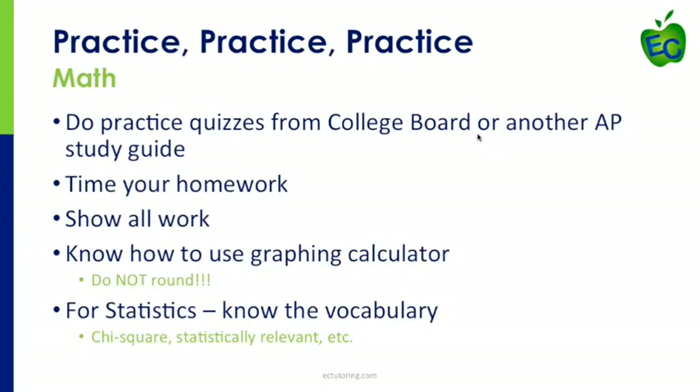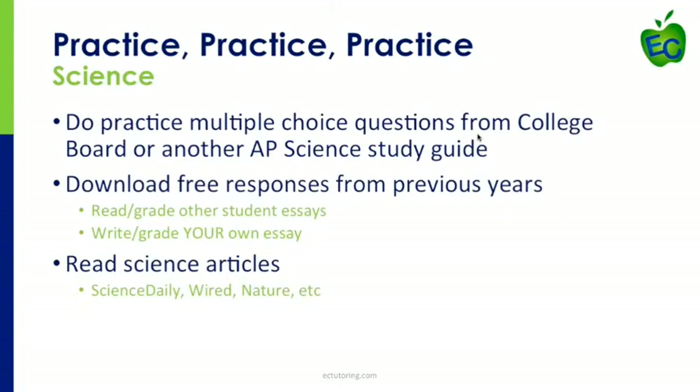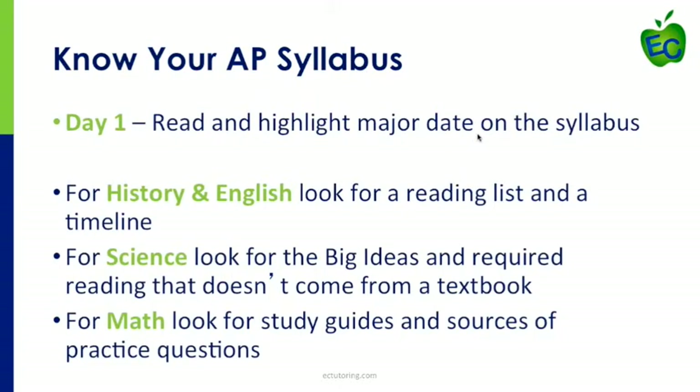For science, I would use the College Board as a source of free response questions from previous years. It's highly recommended that you read and grade other students' responses — the College Board actually uploads a variety of student responses from previous years, and you can use those to grade essays. Then practice writing your own essays and grading them, because the rubrics are always provided. Students are typically harsher graders than their own teachers, and this turns out to be a very powerful learning tool.